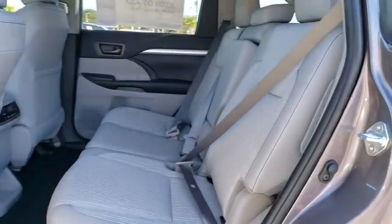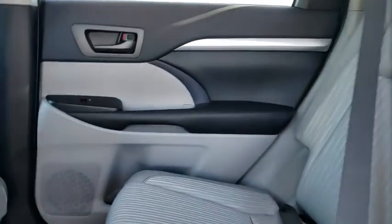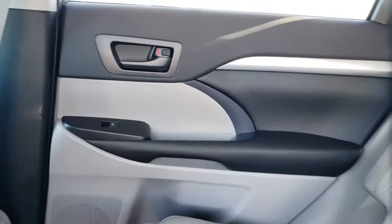Power windows, rear window defroster, satellite radio, remote keyless entry, tachometer, brake assist, panic alarm, overhead console, power driver's seat.